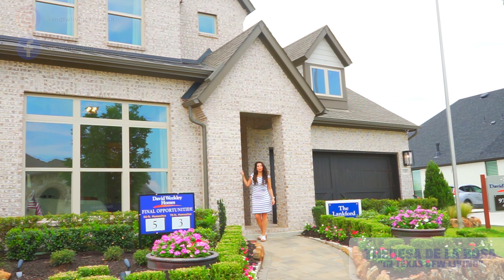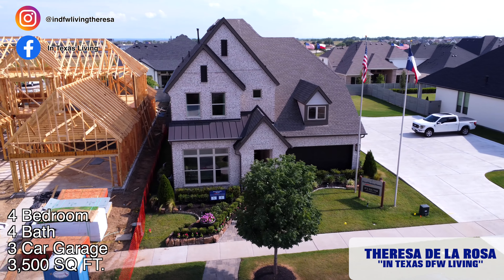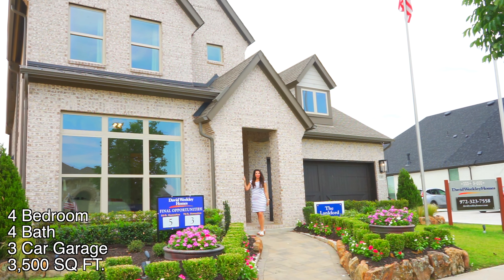We're here at the Lankford Model with David Weakley. This is a 3,500 square feet, four bedroom, four bath, three car garage. Let's go take a look.